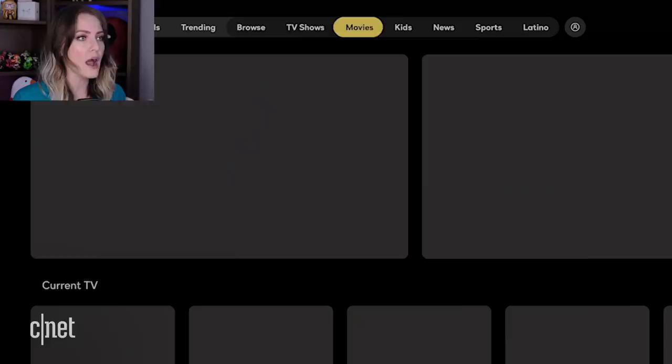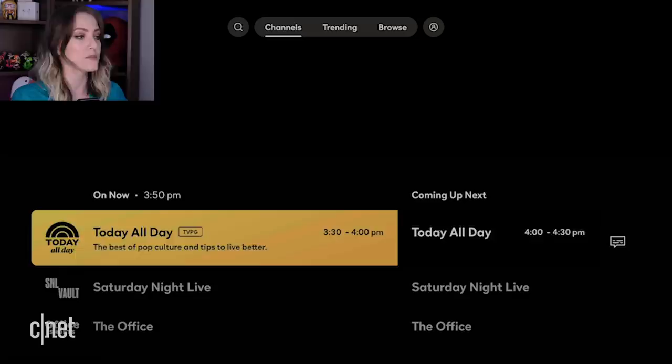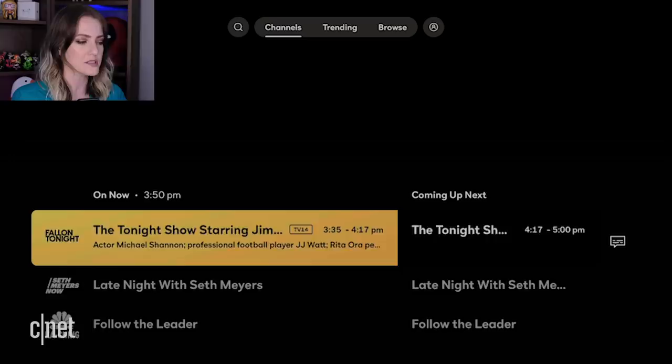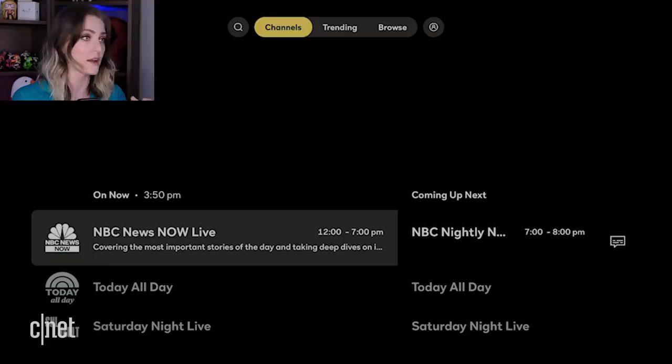So we've browsed all the different tabs — we know what they're about. Let's check out Channels. Channels is live broadcast by franchise or IP. Unfortunately, HDCP limitations are going to keep me from capturing what is being broadcast right now, but we can look at the channels. We've got Today All Day, SNL Vault if you love Saturday Night Live, Office Shorts, Keeping Up with the Kardashians, Fallon Tonight, Seth Meyers Now — all sorts of stuff running live all the time, not on demand.